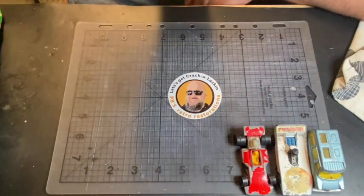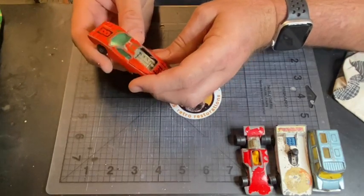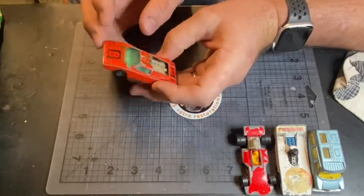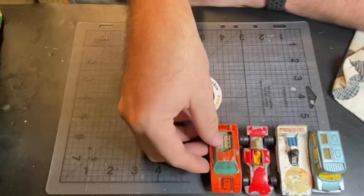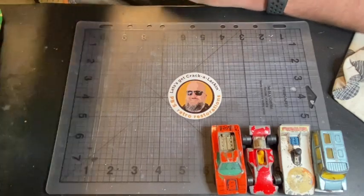Oh, another Lamborghini! Now, see, this is why we keep all of them — this one's had the engine hood busted off it, but it's got good glass. So we'll be able to make at least one good one out of all the Lamborghinis that have been in here.